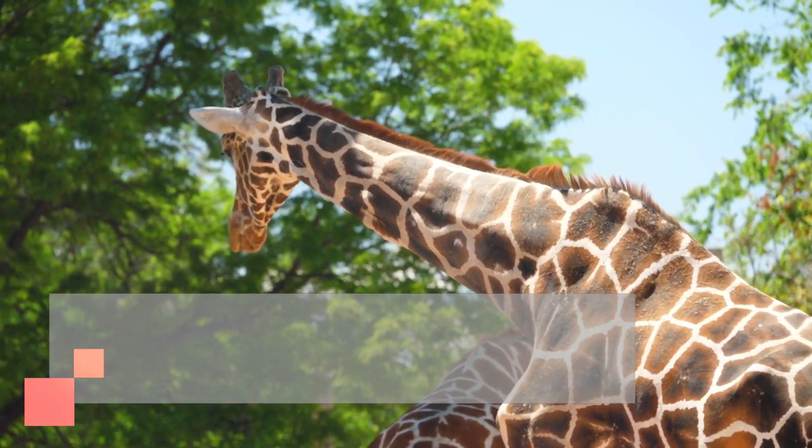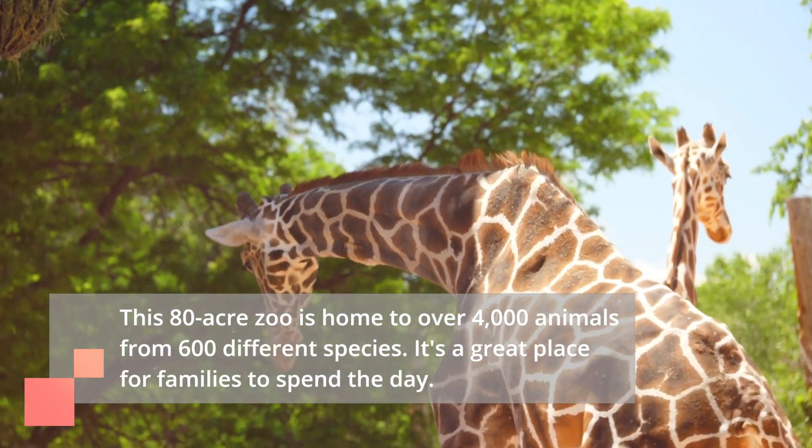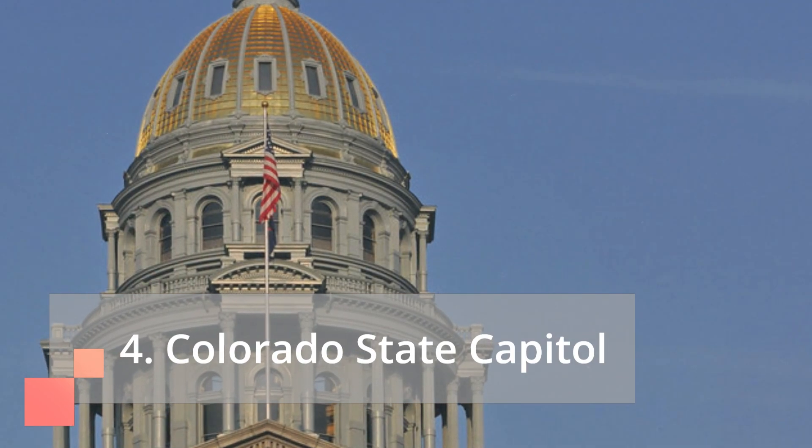Coming in at number five is the Denver Zoo. This 80-acre zoo is home to over 4,000 animals from 600 different species. It's a great place for families to spend the day.